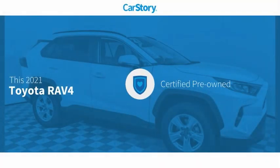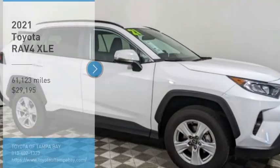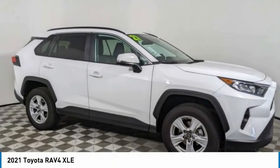Car story research indicates this vehicle as certified pre-owned and has been listed as an IIHS top safety pick with these ratings. We are pleased to show you the 2021 RAV4.